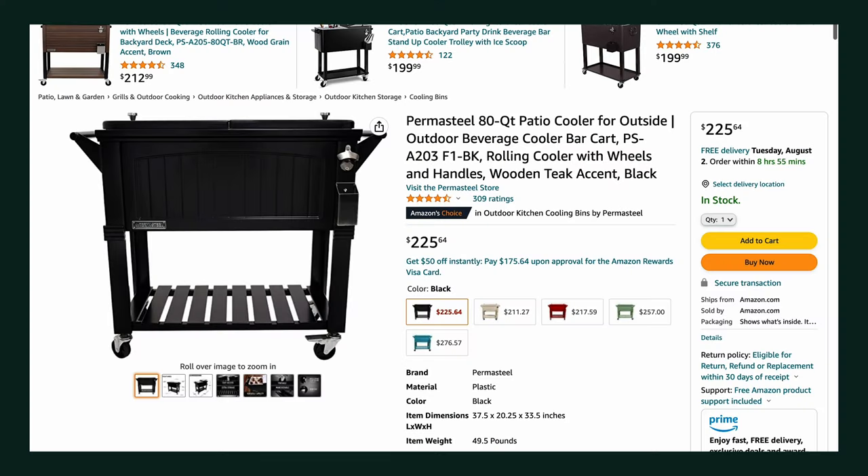For number three, we have a portable cooler. There's a ton of different brands out there and the price range is usually between $200 and $300 depending on what brand you go with. A lot of these are cool because it's not only a cooler, but it's portable. It has some additional shelving underneath, so it gives you a little more storage space while you're out there and also allows you to bring drinks out.